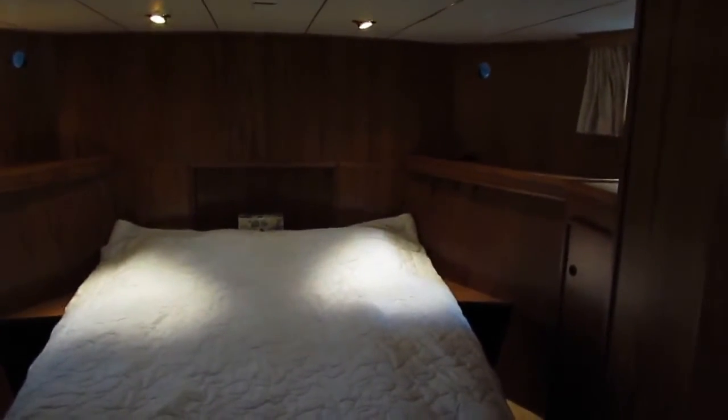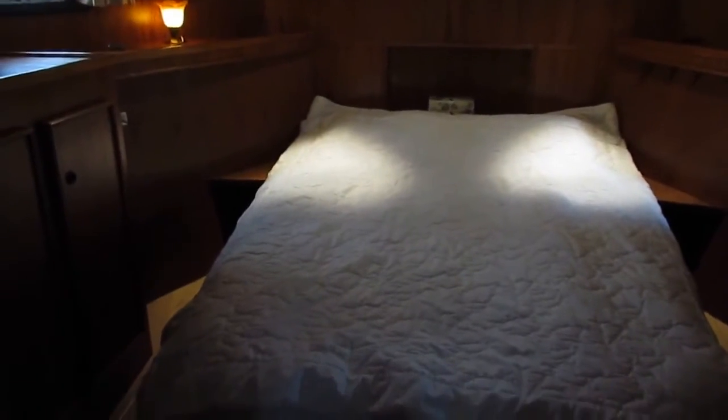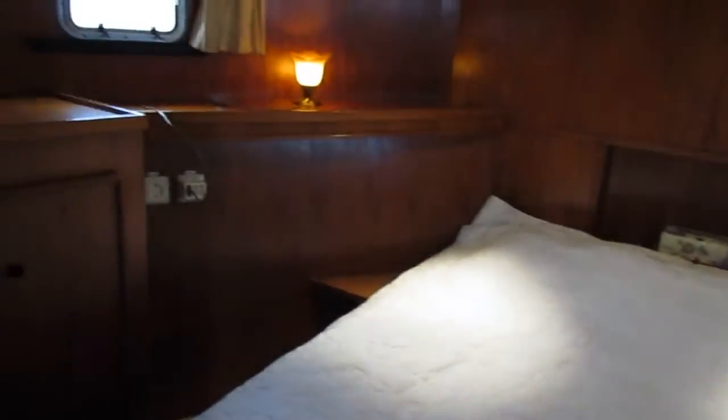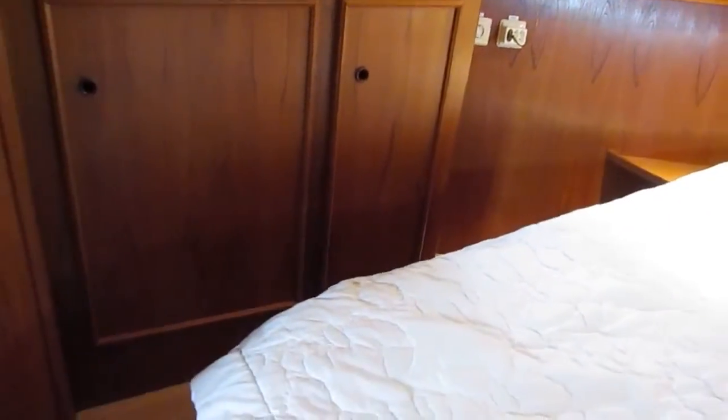Hi, I'm Graeme from Boatshed Bourgogne. I'm on board a Brudeur Coteur, which is a Canoestern Dutch cruiser, twin steering positions, currently in the master cabin aft.